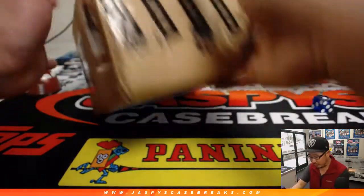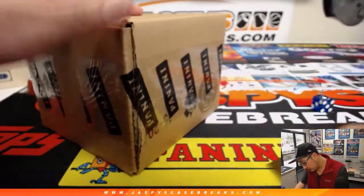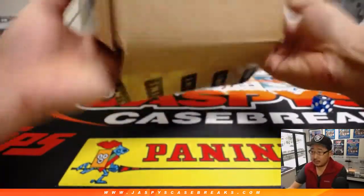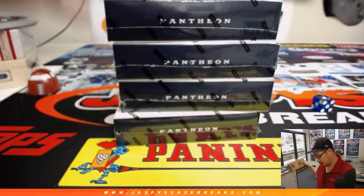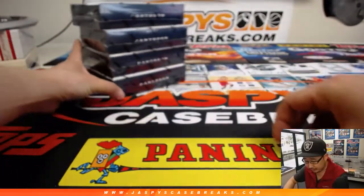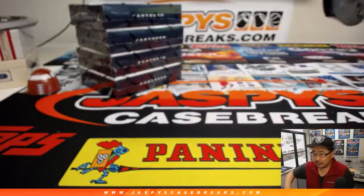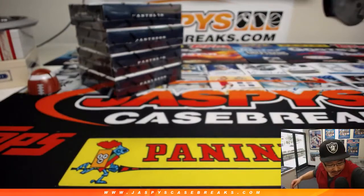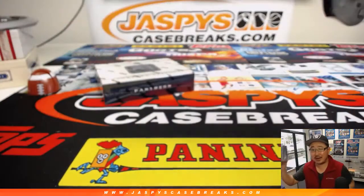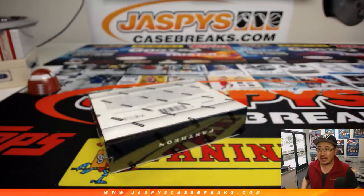Now let's pop this guy open and see which individual box we're going to do. We have four boxes — one, two, three, and four. We rolled a six so we had to roll again — rolled a four, so we'll do the bottom box. The other three one-box breaks are in the store right now at jaspiescasebreaks.com.